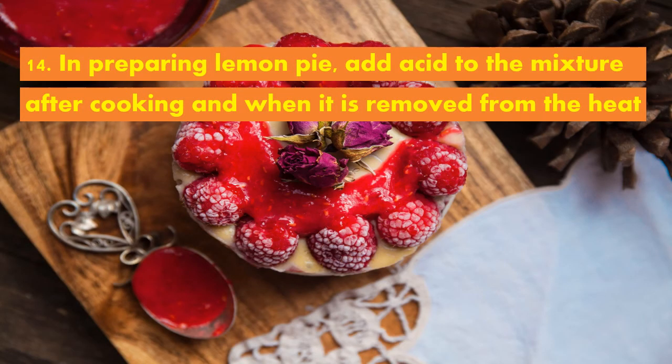And of course, in preparing lemon pie, add acid to the mixture after cooking and when it is removed from the heat.